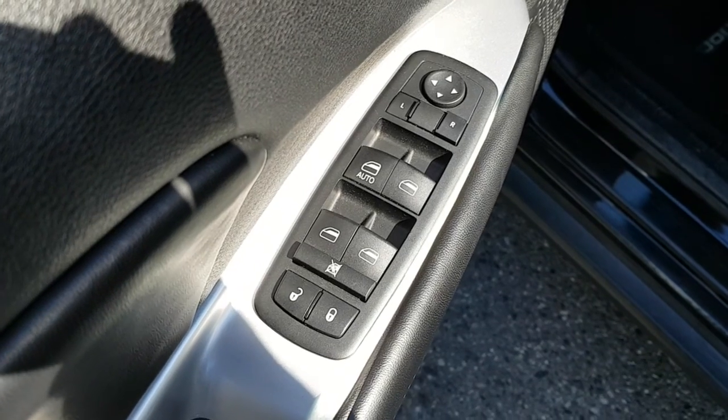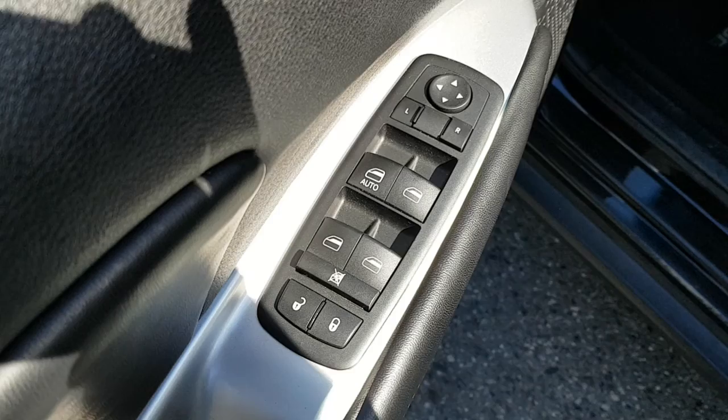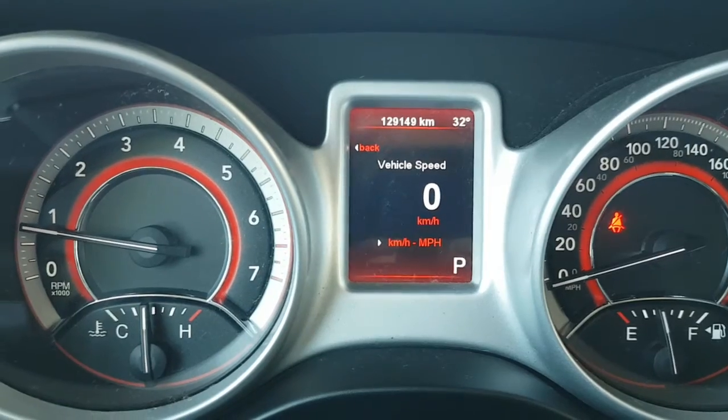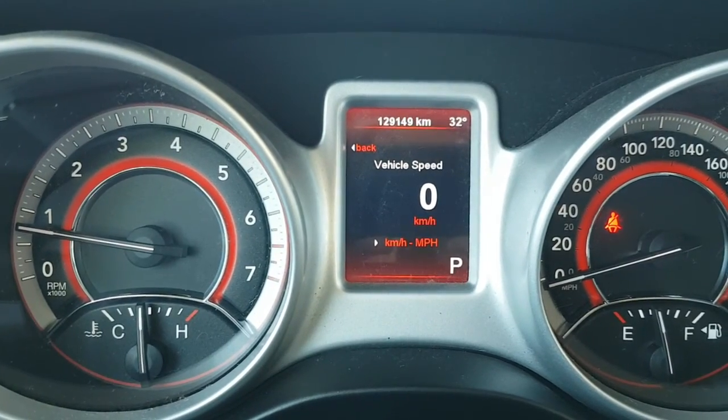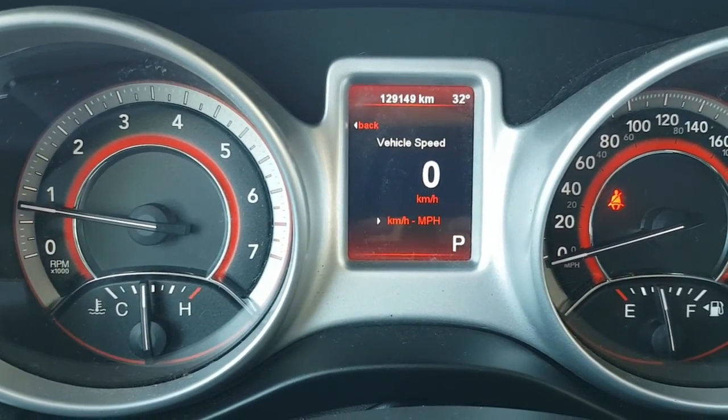Your door controls include power locks, power mirrors, exterior mirrors, and power windows. Looking at your main instrument cluster, this one only has 129,149 kilometers.